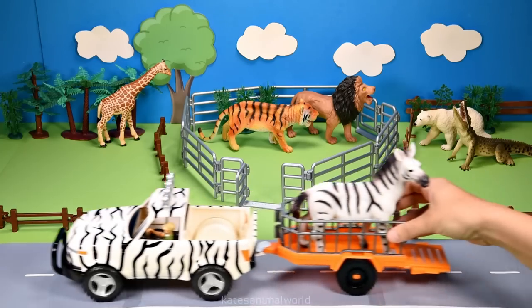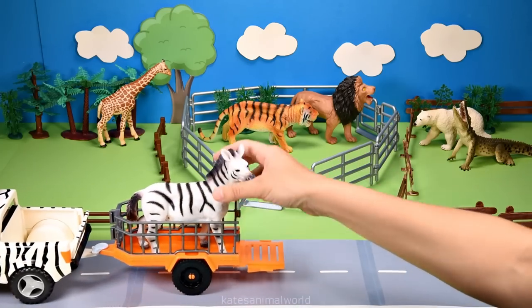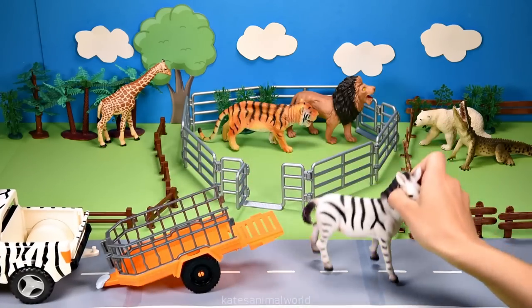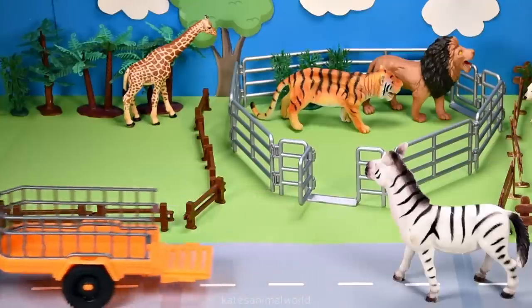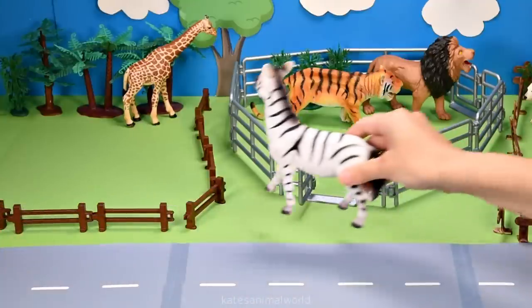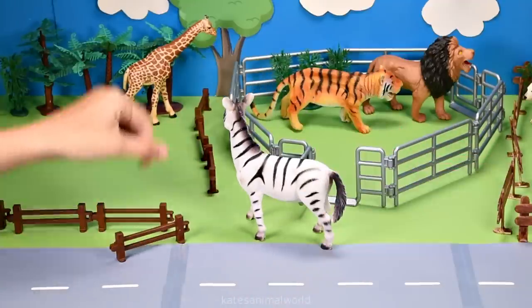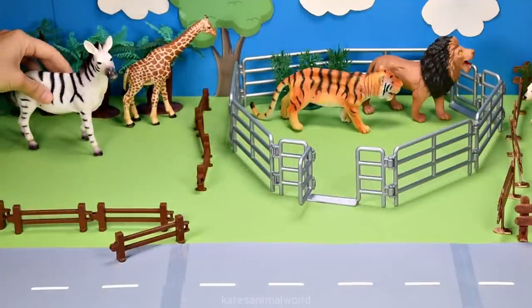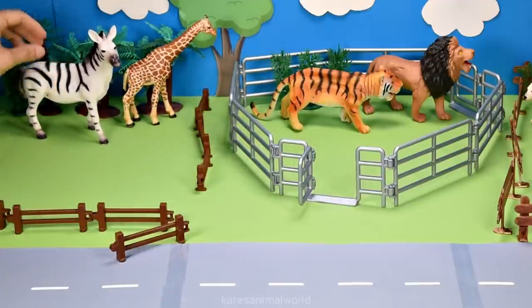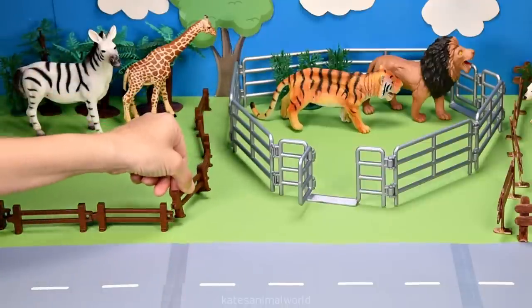We've got another animal here. Who is it? It's a zebra. Zebras are African animals. Zebras like to live in small families that belong to bigger groups of zebras — these are called herds. Don't forget to close the gate.